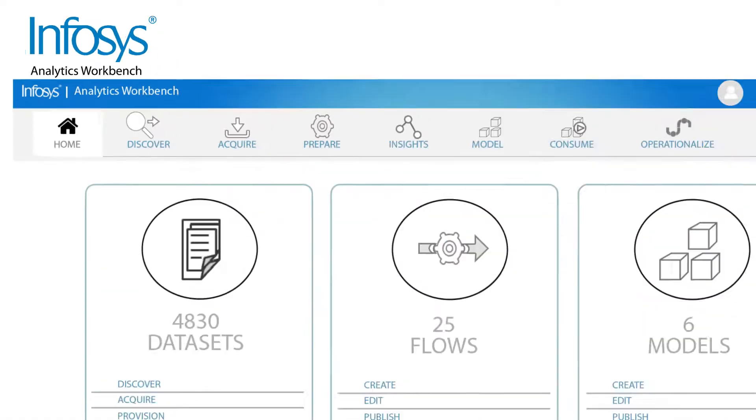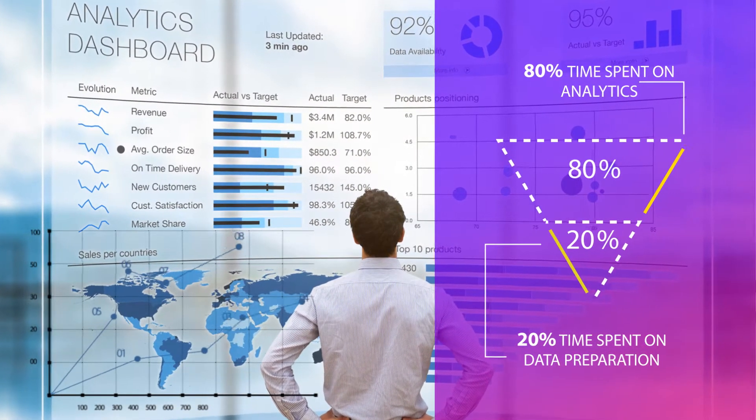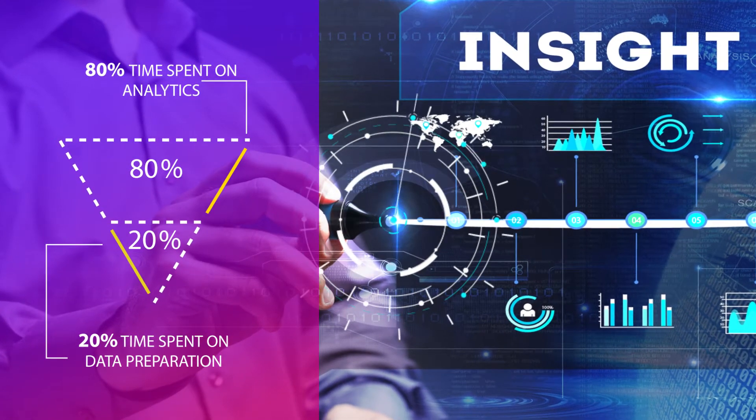Enter the Infosys Analytics Workbench. The solution turns the 80-20 equation on its head and ensures that a whopping majority of time is spent on analytics and insights, as opposed to data acquisition, preparation, and retraining.